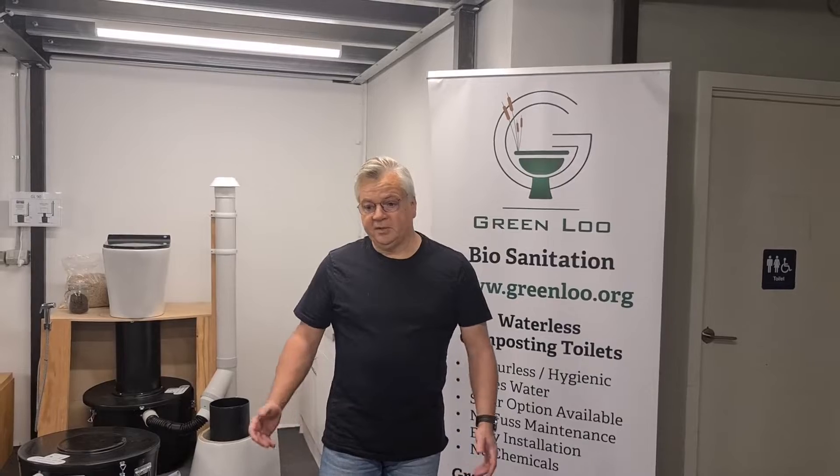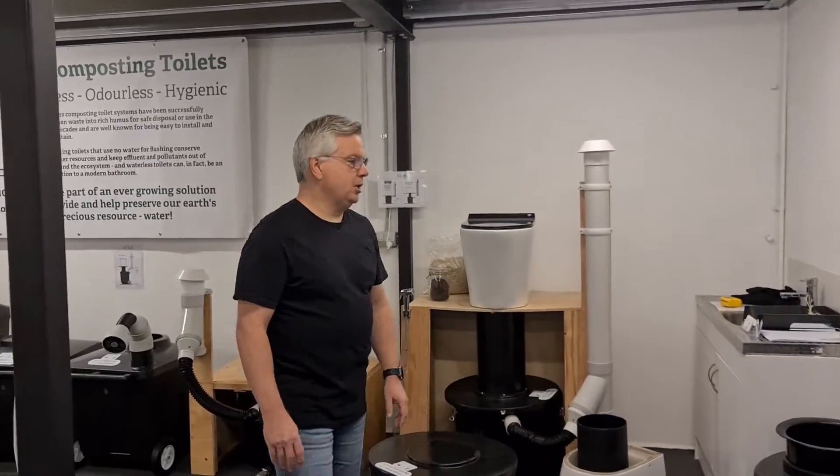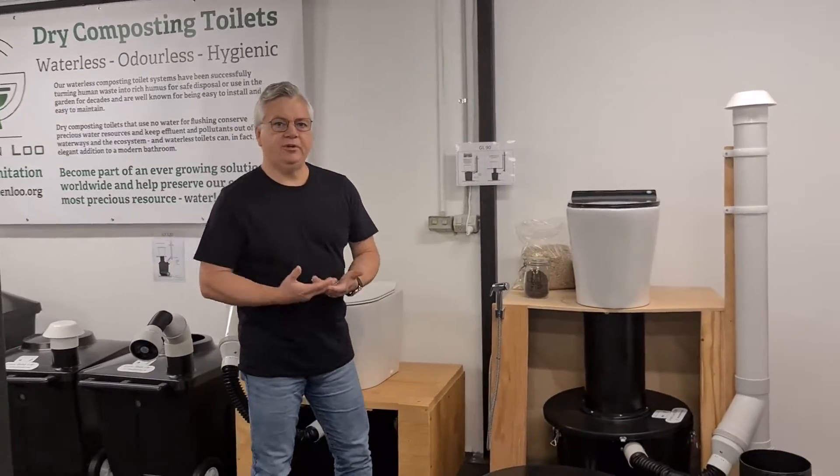Let's start off with composting toilets — a brief introduction as to how they work and the different systems we have available. Composting is something that happens in nature automatically and has been going on for billions of years. Basically, it's a breakdown of organic matter into something that other plants can take up and grow from.